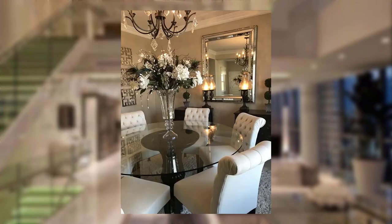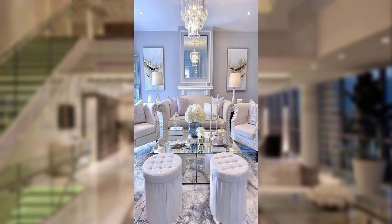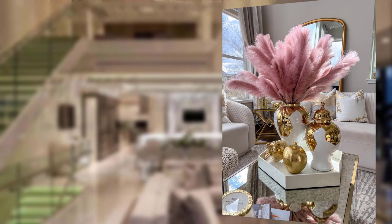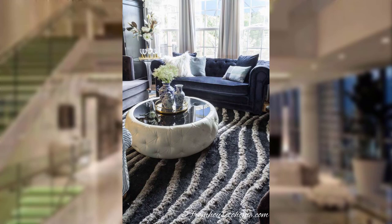Point number three: creating a luxurious ambiance. Statement furniture — investing in statement furniture pieces such as a tufted velvet sofa or an elegant canopy bed instantly elevates the overall ambiance. Dramatic lighting — dramatic lighting fixtures like crystal chandlers and cascading pendant lights enhance the luxurious feel of the space.